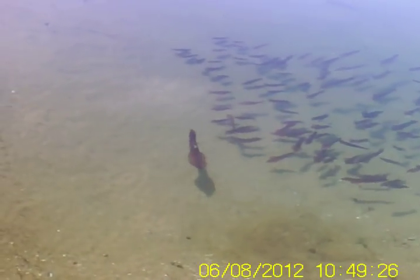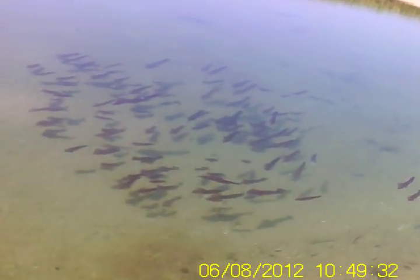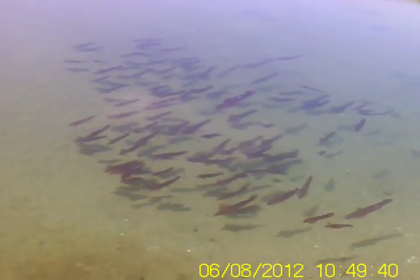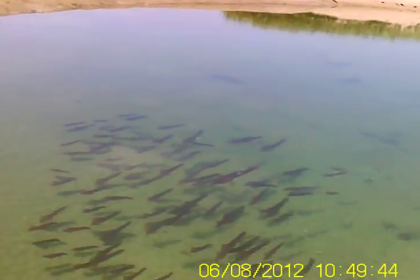I know this guy's looking right at me. That big one just made a move. That's too cool.